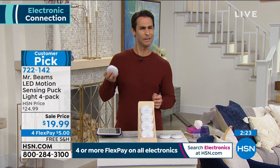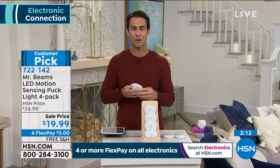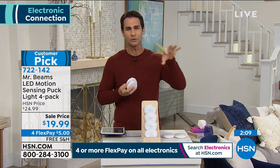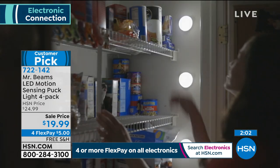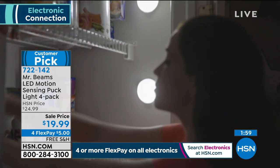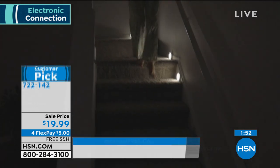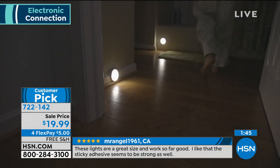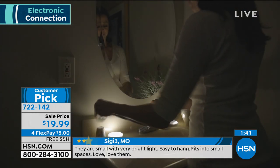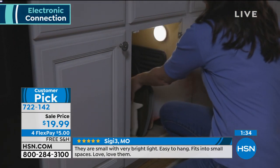No electrician, no wires, no switch to flip, no button to press — they just come on. Where are those dark places in your house where you just need a little light? The pantry, the stairs, maybe for safety to see where you're stepping. One reviewer even put Mr. Beams in a backyard shed where they couldn't run wiring — now the lights come on every time they go out there, morning or night.